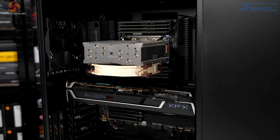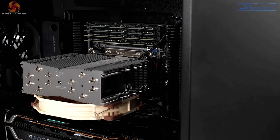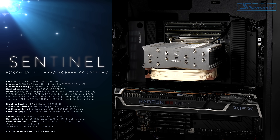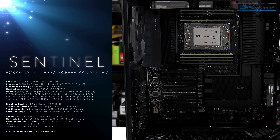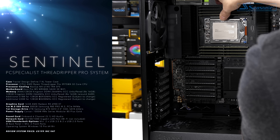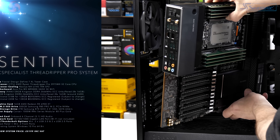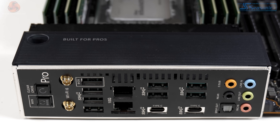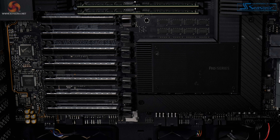The processor cooler is a Noctua NH-U14S in the TR4/SP3 configuration, specific to Threadripper. You'll note the processor socket is oriented the wrong way around, which means the cooler is drawing air from the graphics card side and expelling it upwards. The motherboard is the ASUS Pro WS WRX80E-SAGE SE Wi-Fi — quite a mouthful. It's a huge motherboard with dual 10-gigabit NICs, USB 3.2 Gen 2x2 Type-C, and support for multiple graphics cards.